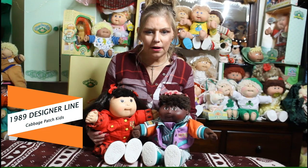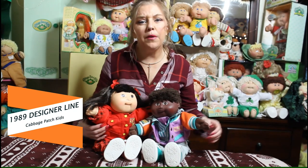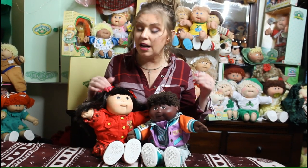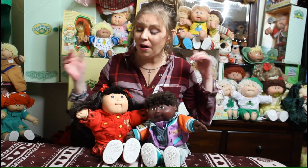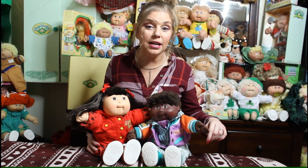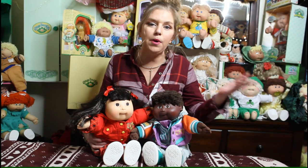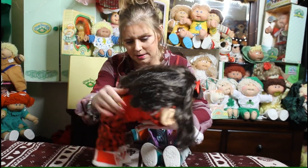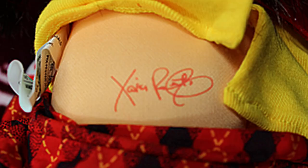These two cuties are designer line kids from 1989. I want you to know that I checked all of these kids before filming to confirm they're from 1989 — I know because of the rose-colored signature on their bumps. Don't get it confused with the mauve color from 1990, which came after these guys. Mauve is a little lighter. The 1989 signature is rose colored and has no date — it won't say '89, but it is rose colored.